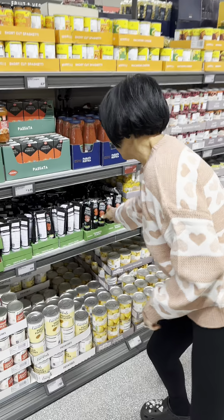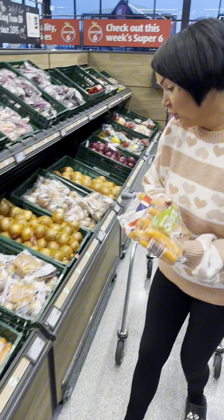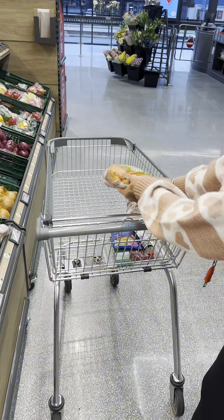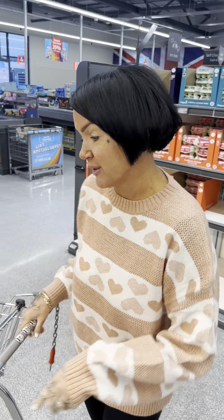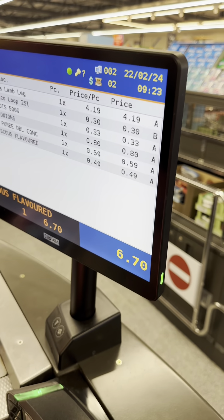Grab yourself some tomato puree and that's 59p. Grab yourself some carrots, they're 33p, and also some brown onions and they're 80p. We're having lamb and couscous, doing the lamb in the casserole. Let's get to the tills and tot it up — that's coming in at £6.40. Right, we're having lamb tonight, let's get it home and cook it up.